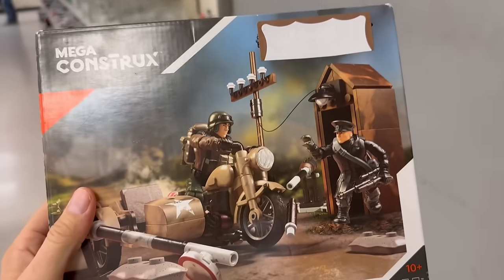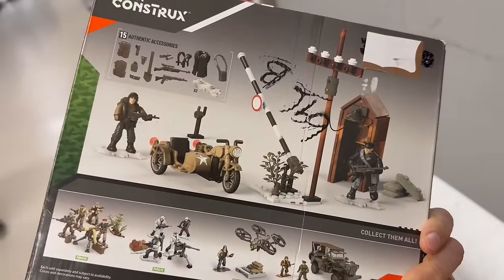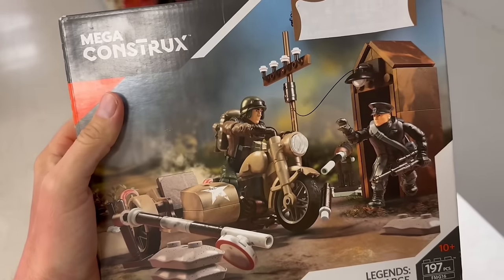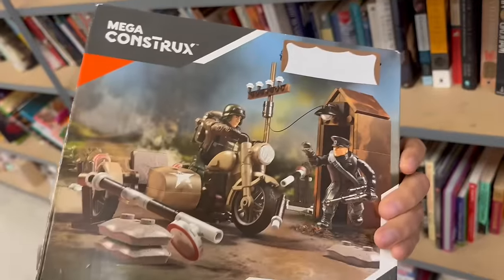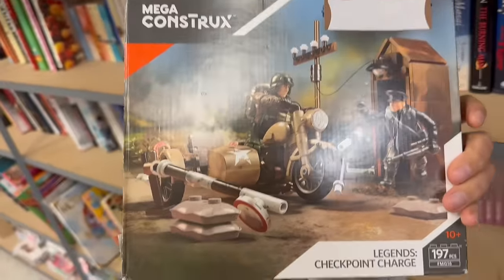Oh, what's this? Mega Constructs. What do they want for that? $6.96. It's selling for about $20. It's Mega Constructs Call of Duty, it is pretty neat. But I have no personal use for it and I'm probably not gonna flip it. So I'll just leave it here for somebody else.